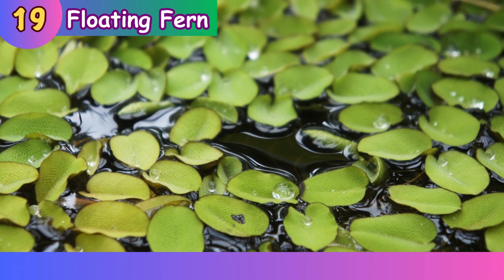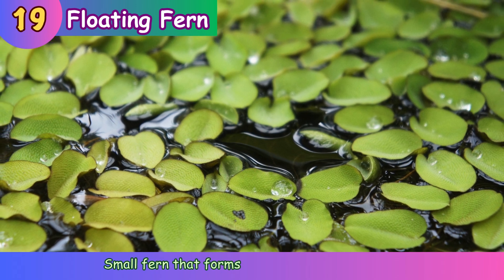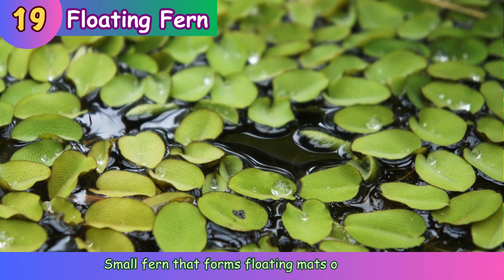Floating fern. Small fern that forms floating mats on water.